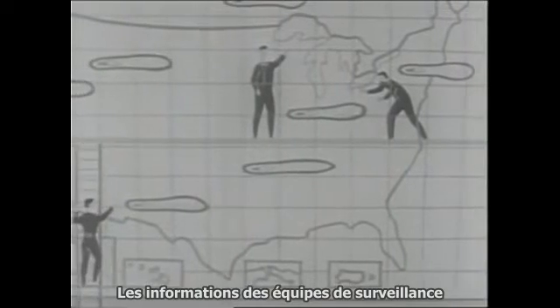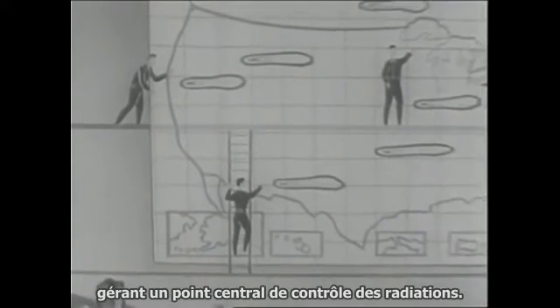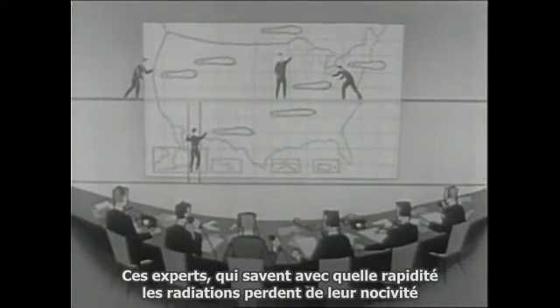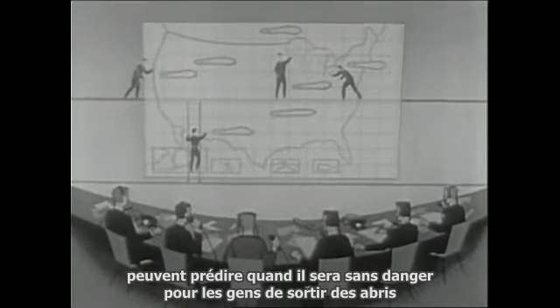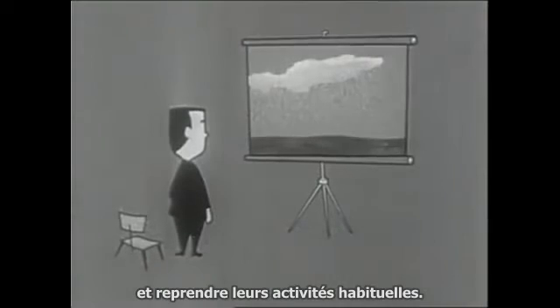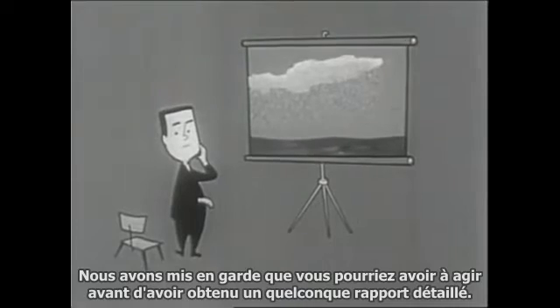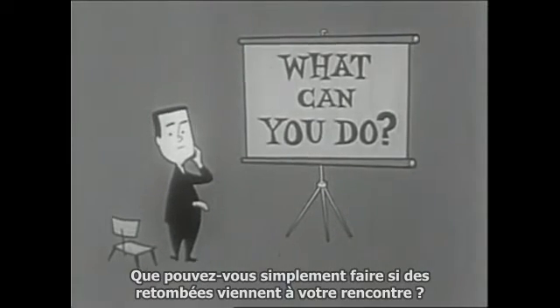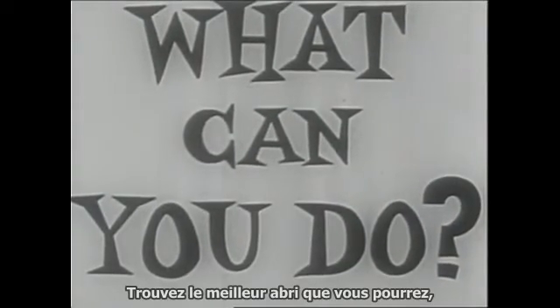Information from the radiation monitoring teams will be combined and analyzed by experts manning a central radiation control point. These experts, who know just how fast harmful radiation reduces in force, can predict when it will be safe for people to come out of shelters and resume normal tasks. But we have warned that you may have to act before you get any detailed reports.